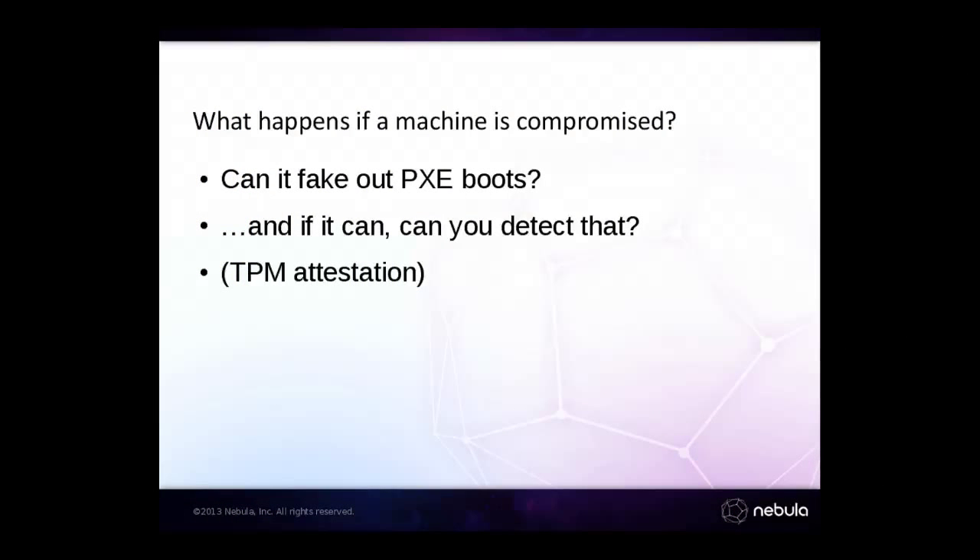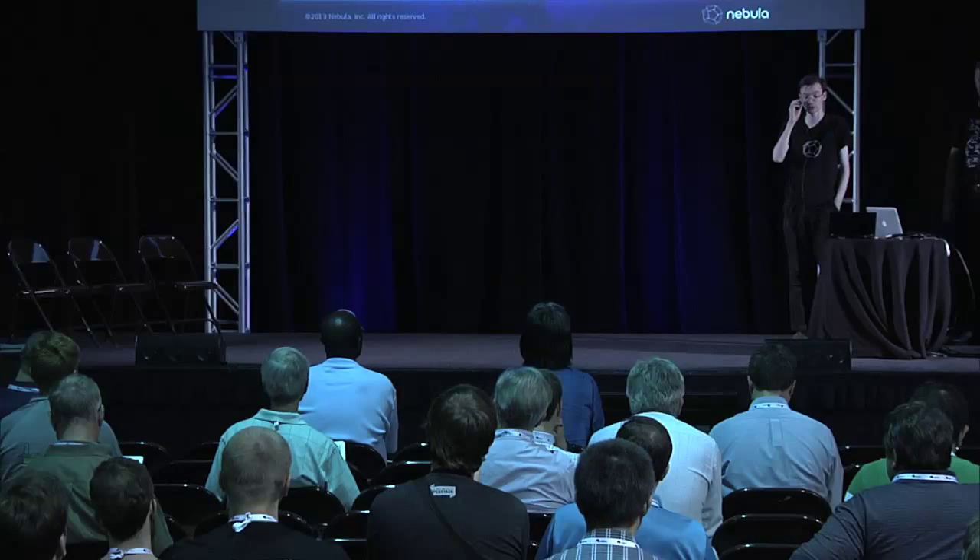If someone breaks out of a guest, they can obviously compromise all other guests on the system. But can they go further? Can they start faking PXE boots and launch modified software on other compute nodes in the same cloud cluster? This is probably possible. And if it is, are you able to detect that in any way? You can use TPM attestation for this — you can use TXT — and Christian will describe some tools that already exist to deploy in a cloud environment to deal with this.